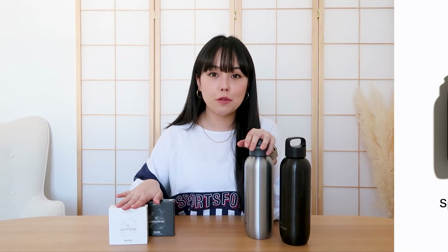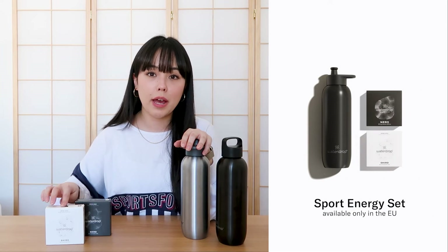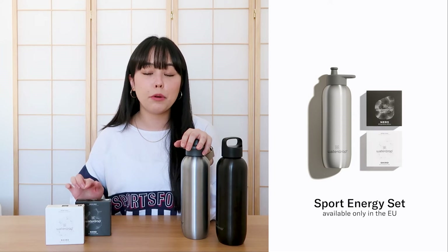These caps can be combined not only with the sports bottles, but also all of our current Waterdrops bottles produced after 2020 — so you can put them on your steel bottle or glass bottle. For the sports bottle, we've also created an energy set, which contains one sports bottle of your choice — black or silver — and our energy twin pack, consisting of one 12-pack of Shiro and one 12-pack of Nero. Both contain natural caffeine to give you that necessary kick for your next workout.